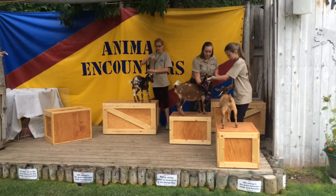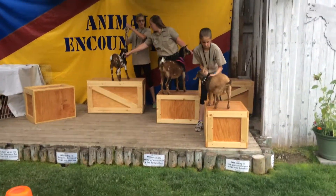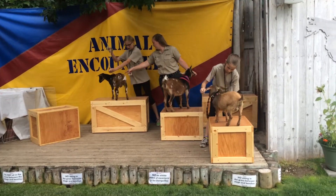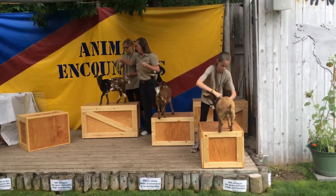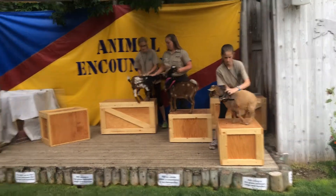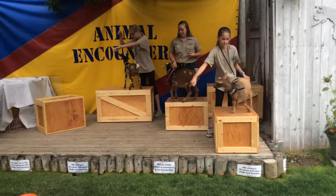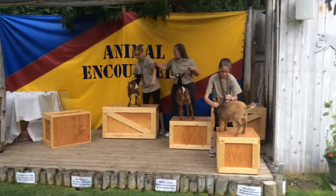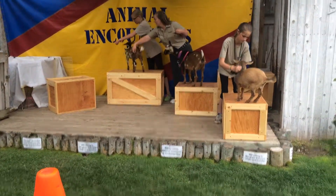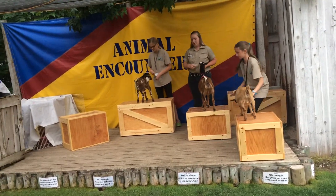This is a Nigerian dwarf goat and all three of these are siblings. The one that is in the middle is a year old and that is as big as they get — she is a full grown adult. Her two brothers were actually born this year; they're twins. The one in the middle, the full grown adult, is named Trixie. Her brother that's closer to me is named Cosmos, and then the one that's solid brown is named Prince.